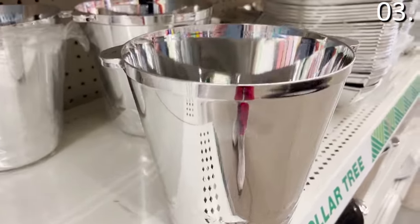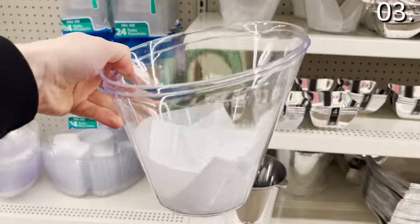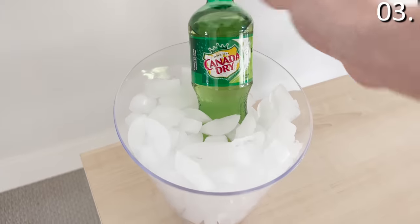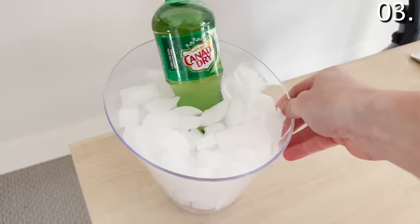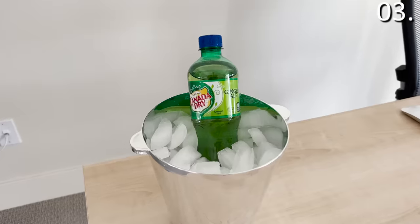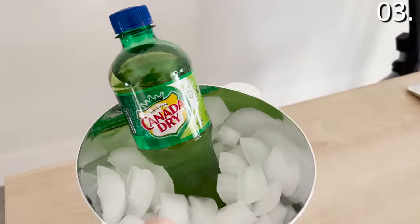If your Valentine's Day plans include any champagne or Prosecco, in the number three spot, the silver and clear ice buckets you see right here are brand new at Dollar Tree this month. This would be great to elevate any type of beverage at home. The silver bucket has a nice hotel feel, maybe for a staycation or breakfast in bed.